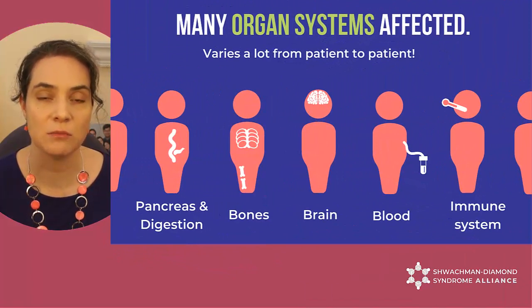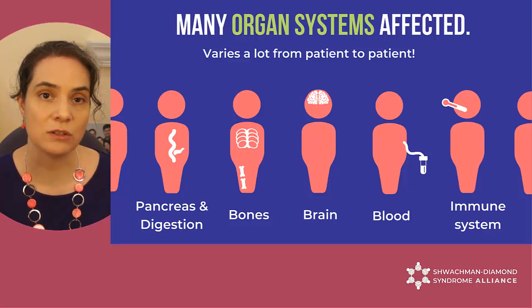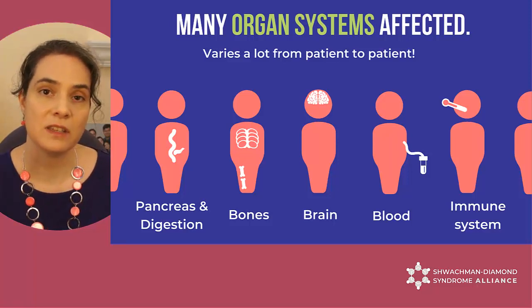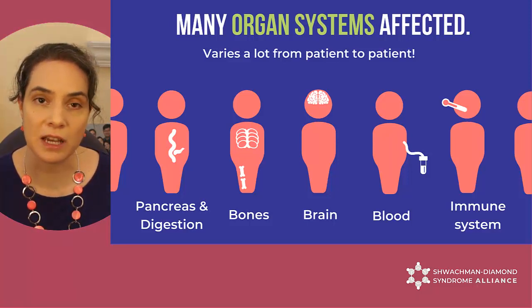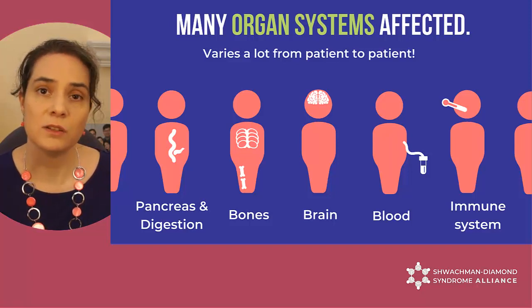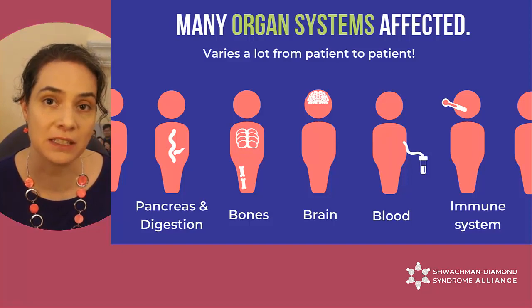If there's not enough, like in SDS patients, many organ systems are affected, such as digestion, bones, brain, blood, and the immune system. Every patient is affected to different degrees. Some have very mild symptoms or none at all and may go undiagnosed for a long time, while others have severe and life-threatening manifestations. The reasons for these differences are not well understood, and it's also not well understood why some organ systems are more strongly affected than others.